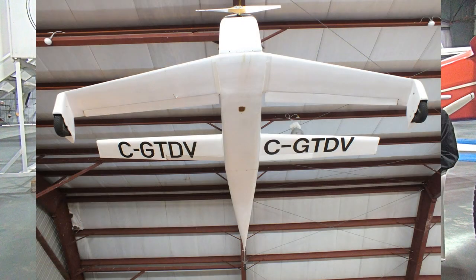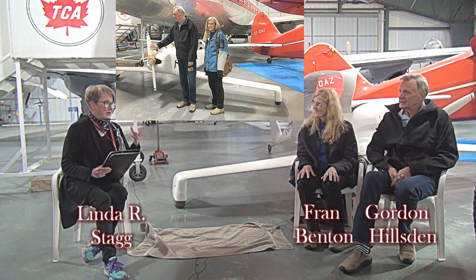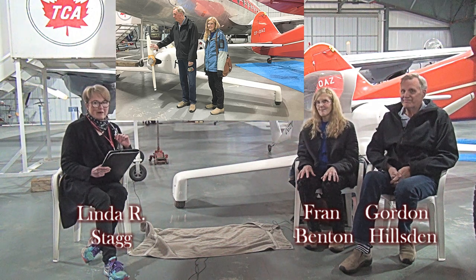What I'm hearing here in the Quickie story is a love story on so many levels: love of education, love of aviation, love of three-dimensional visual art, and the love between Fran and Gordon. And you can visit the Quickie right here at the BC Aviation Museum at YYJ.